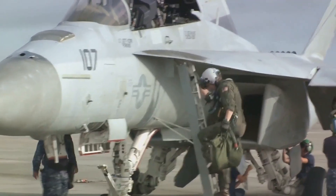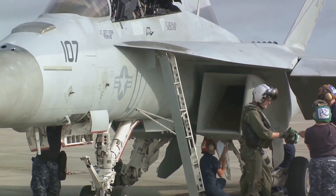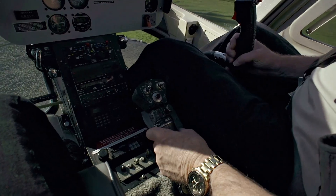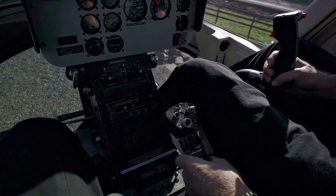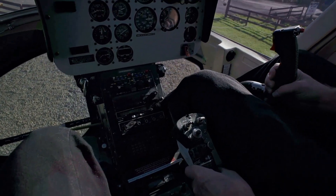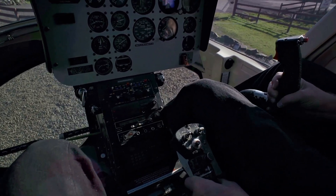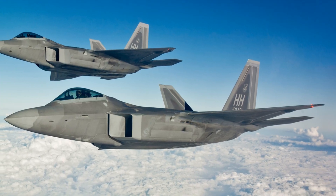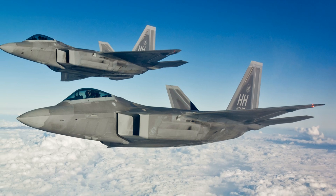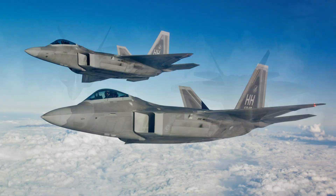Next comes the introduction to fighter fundamentals. This stage is all about diving into the deep end of air combat. Trainees learn the ins and outs of dogfighting, air-to-air combat and ground attack. It's a complex and intense process, but it's what shapes pilots into the best of the best. Upon completing these stages, pilots are well versed in the basics of flying and combat, but the real test of the F-22 Raptor training is yet to come.